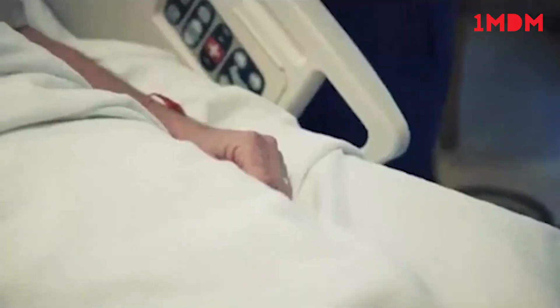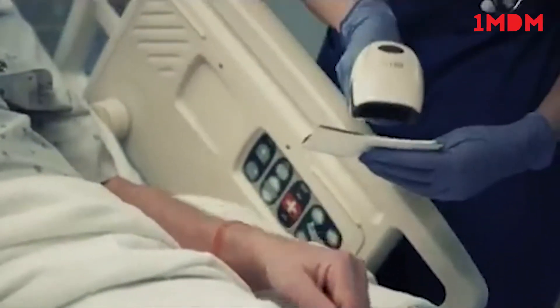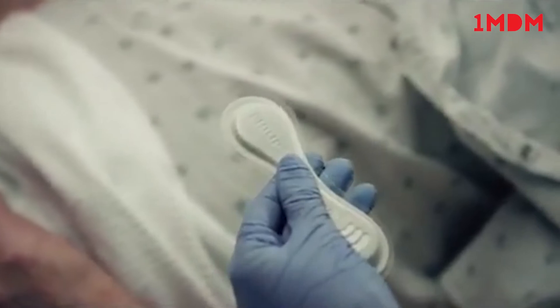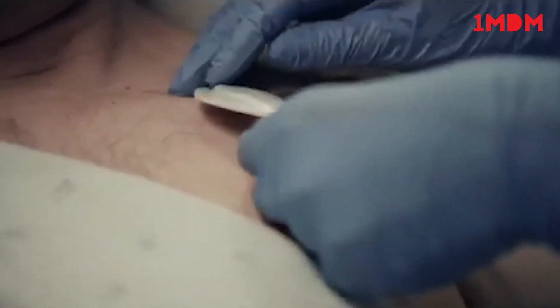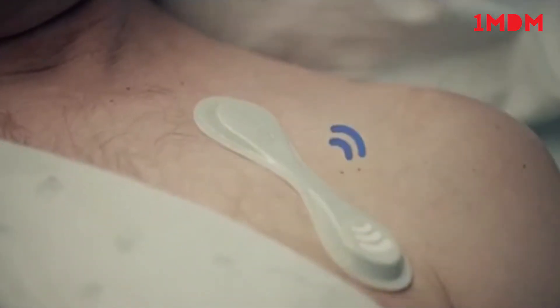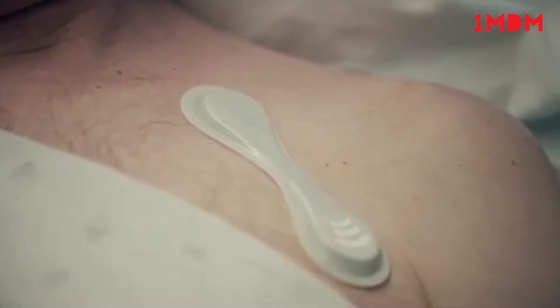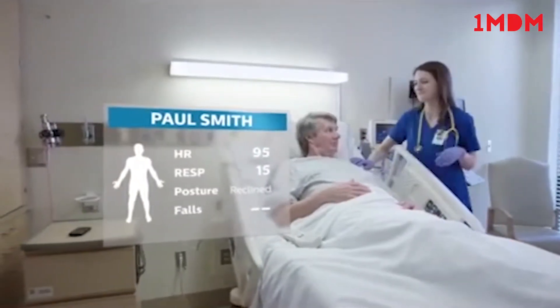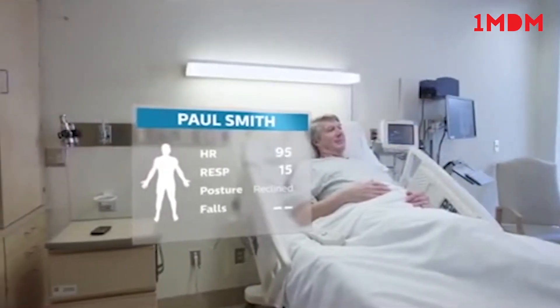Caregivers can have a new way to keep a closer watch on patients on general care floors and in ED waiting areas in need of more frequent monitoring, using wearable biosensor technology from Philips. Worn on the chest, this discrete lightweight biosensor provides the ability to wirelessly monitor vital signs, posture, activity, and detect falls automatically and frequently.